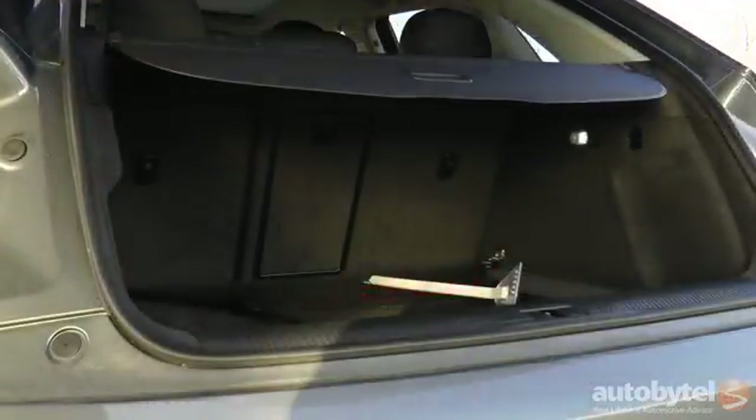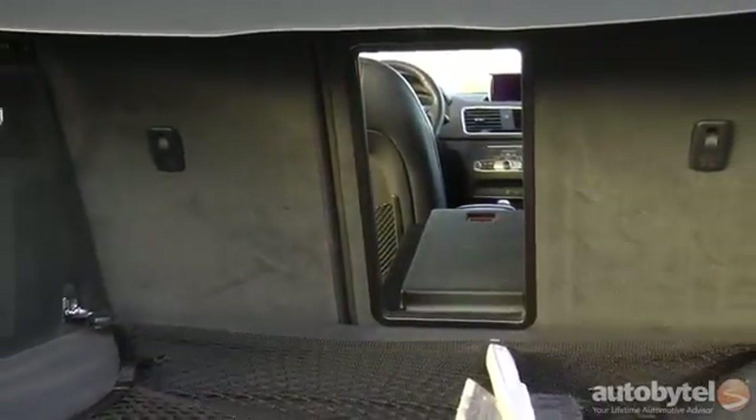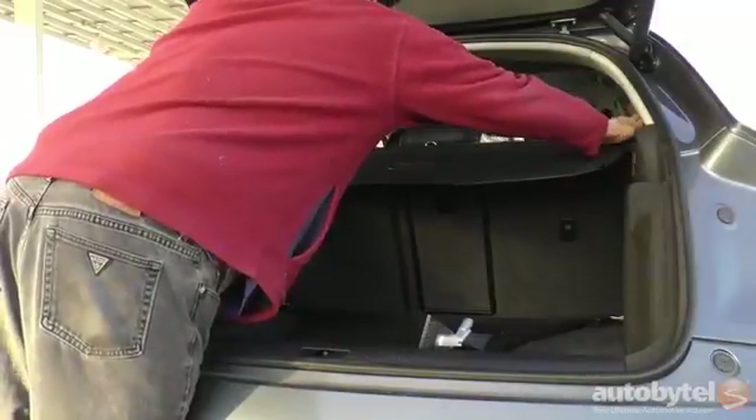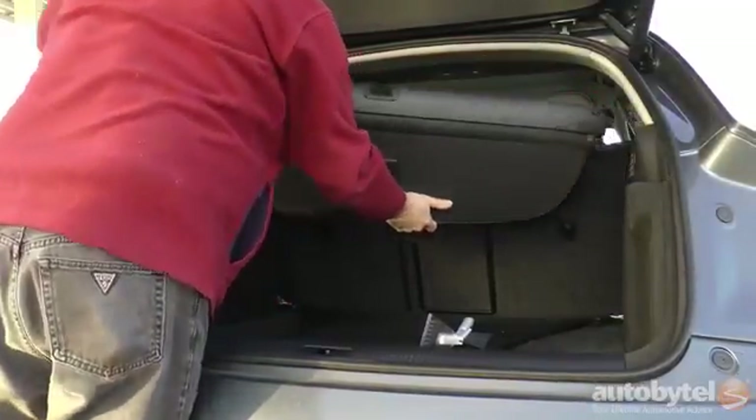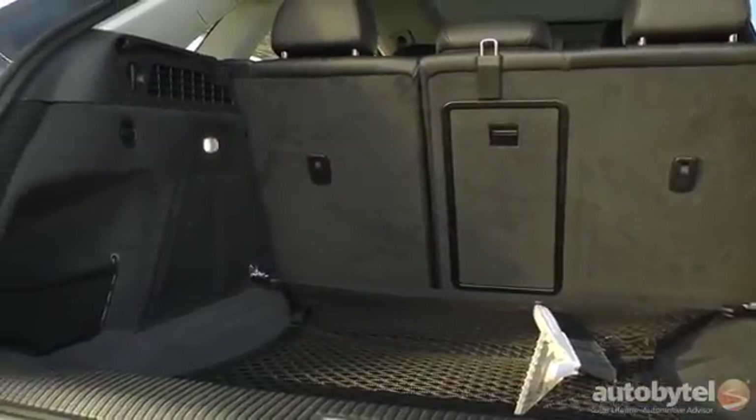The power tailgate is a $400 option in Premium Plus. There's 16.7 cubic feet of cargo area behind the rear seat, and folding the split rear seat down provides a total of 48.2 cubic feet of storage. An easy-to-remove cargo area cover is standard, and the center pass-through provides ample room for snowboards.